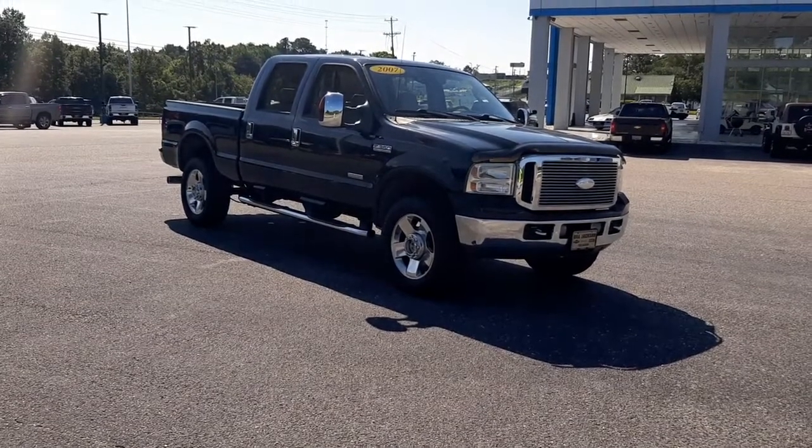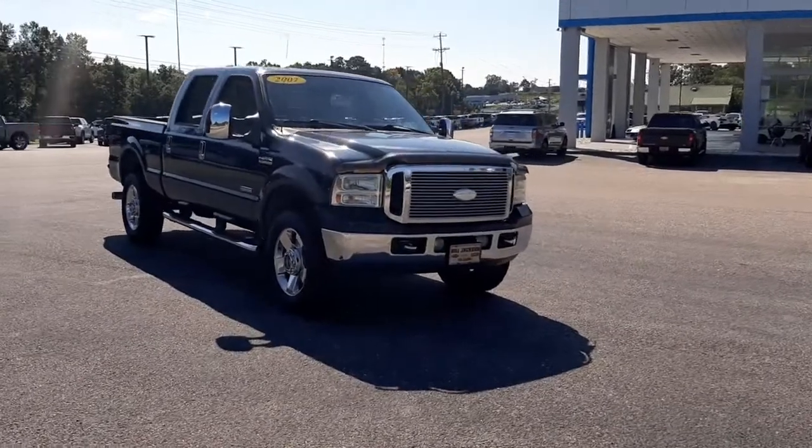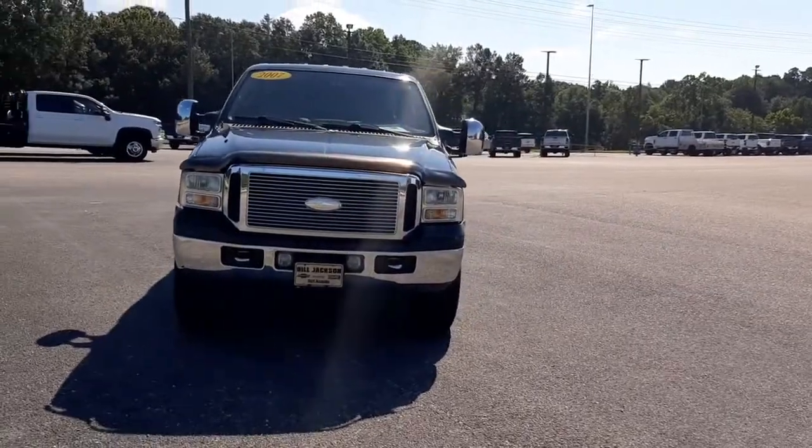Get a feel for the 2007 Ford Super Duty. This vehicle still has fewer than 70,000 miles on the clock, so it won't last long. Get the full-size pickup you can count on.